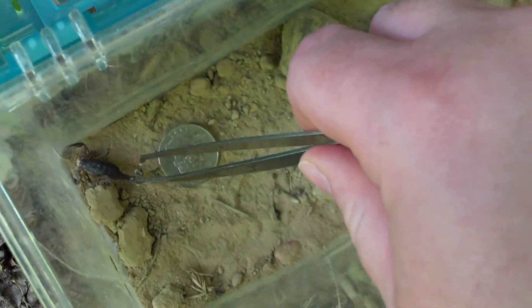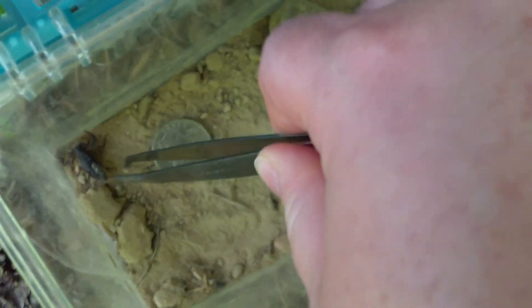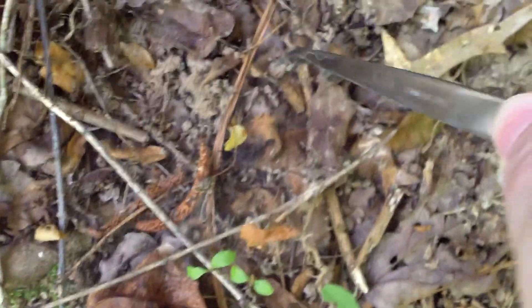His sting is like a bee sting, so it wouldn't be terrible. There we go. Hope you like your new digs — he's right under a leaf. Alright, goodbye Mr. Scorpion.